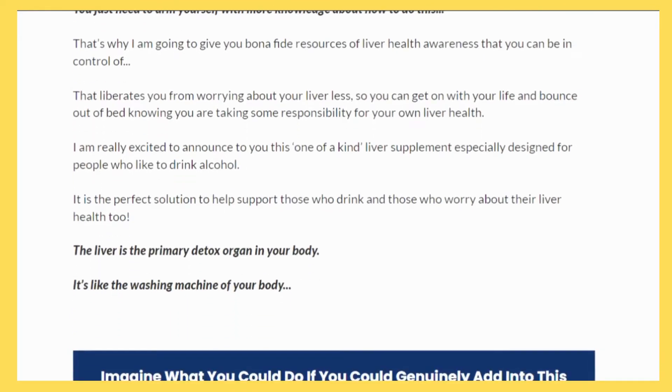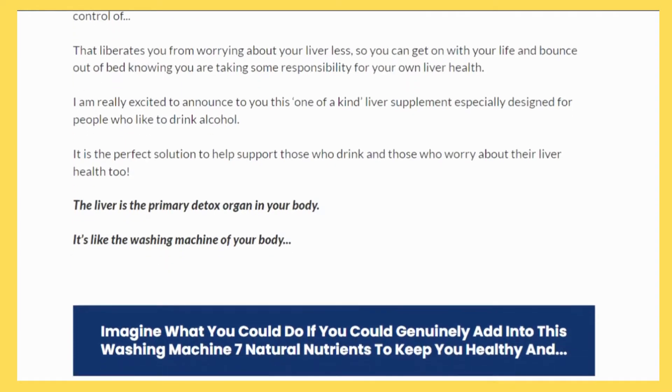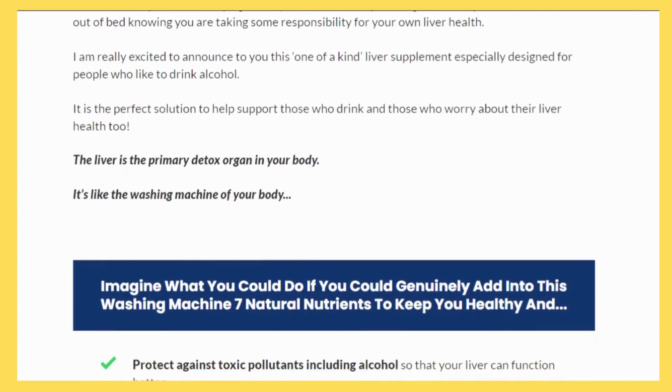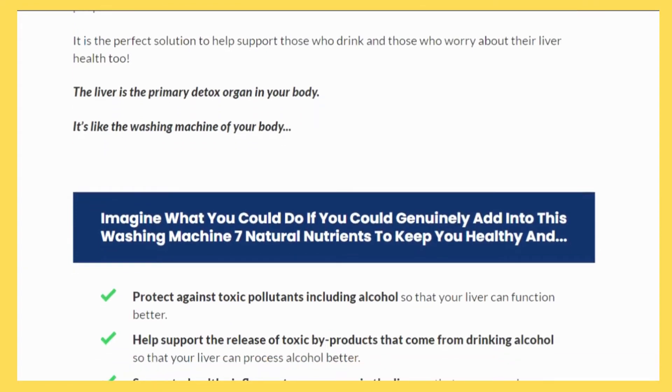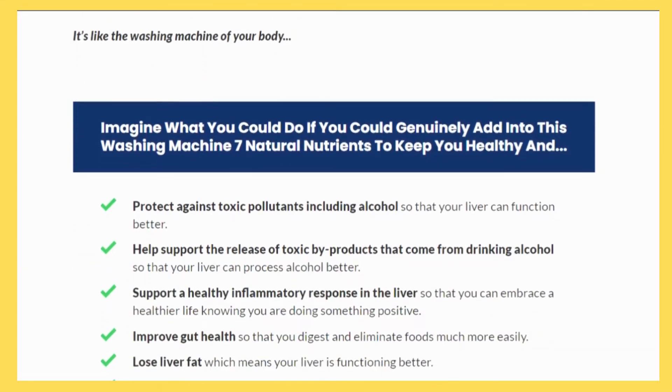Plus, it's naturally based, so there aren't any side effects. In addition, it has a 30-day money-back guarantee, allowing you to feel at ease before making a final decision.